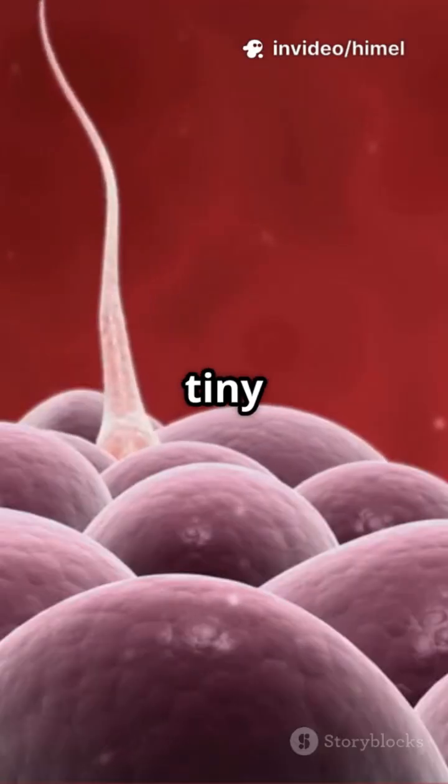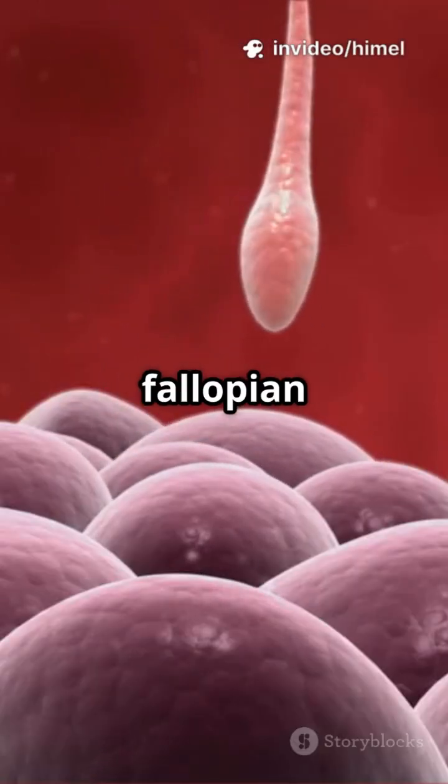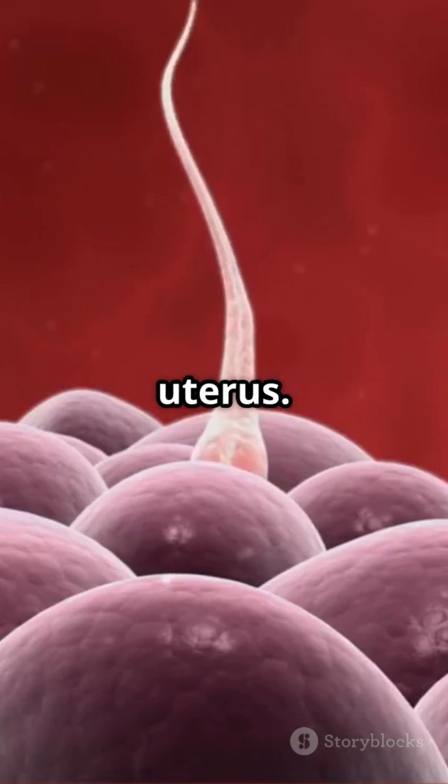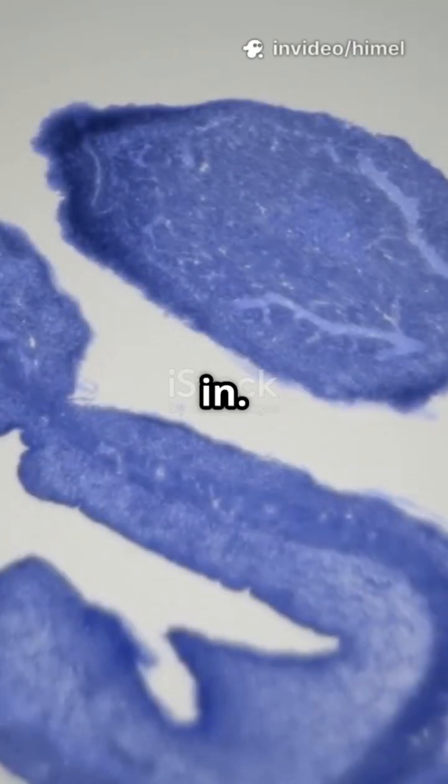Imagine the fimbriae as tiny catcher's mitts, grabbing the egg and guiding it down the fallopian tube toward the uterus. Meanwhile, the uterus gets cozy, building up a soft lining just in case a fertilized egg needs to move in.